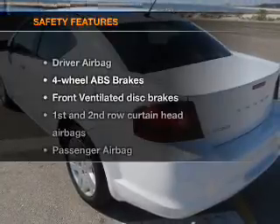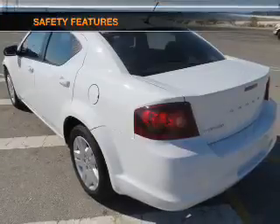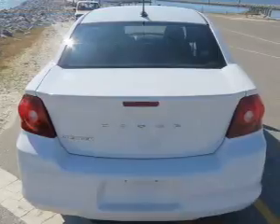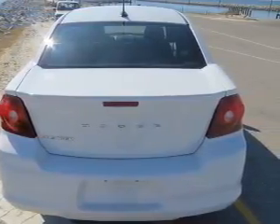An alarm system is also included. If safety is a high priority, rest assured knowing these top safety components are included: front ventilated disc brakes, curtain head airbags, passenger airbag, side airbag, traction control, stability control, and a low tire pressure warning.